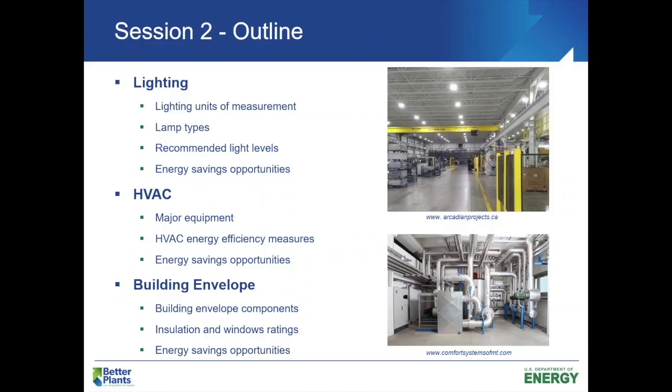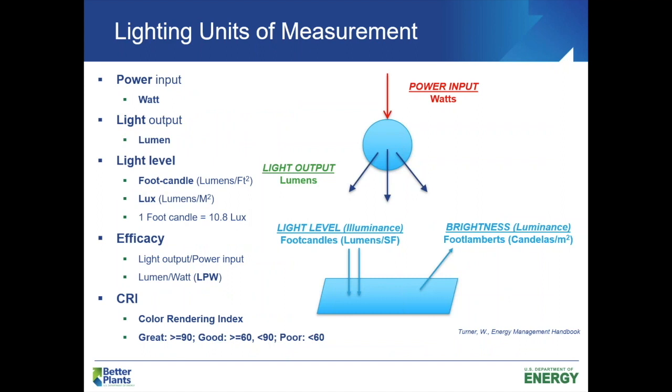Our class outline today covers lighting, HVAC, and then we'll get to the building envelope. We'll jump into lighting first. Lighting is pretty simple, but there are a couple of high-level terms that we just need to be conversant in. Similar to last week where we were talking BTUs and watts and things like that, there's some similar lingo in the lighting world that we just need to be aware of.